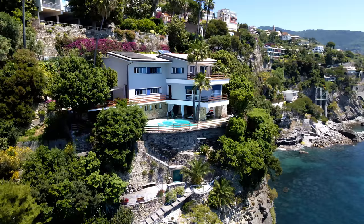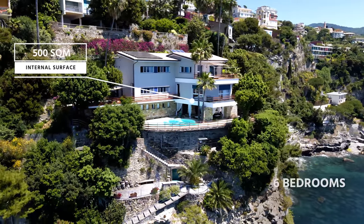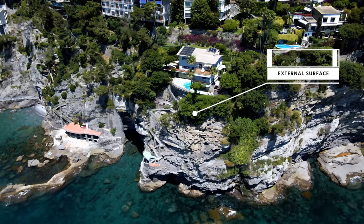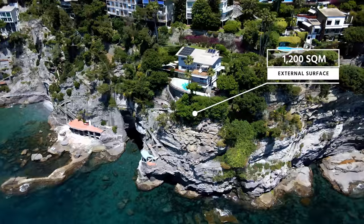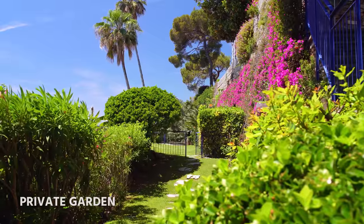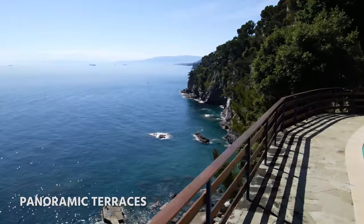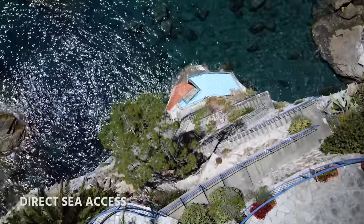Before we go inside, let me tell you a little bit about the villa. It is 500 square meters, has 6 bedrooms and 7 bathrooms, and is surrounded by 1,200 square meters of land featuring a private garden, a swimming pool with lounge area, panoramic terraces, and a direct access to the sea.